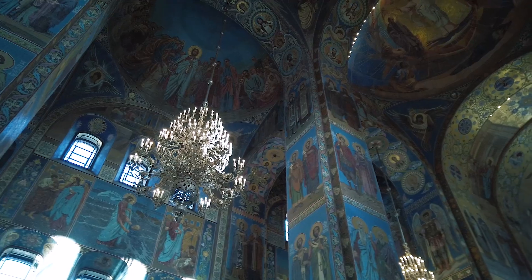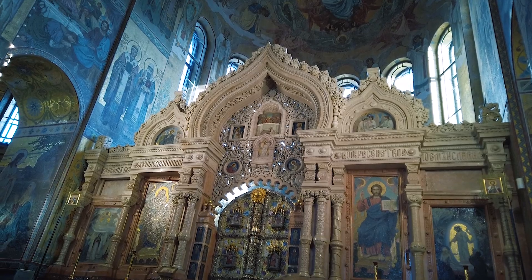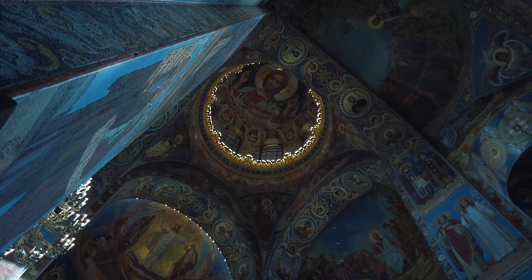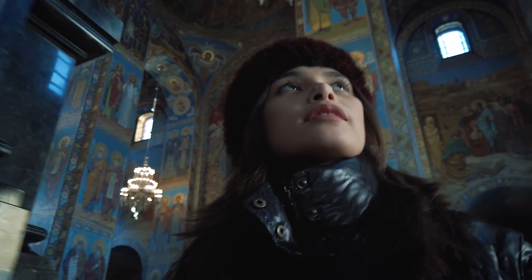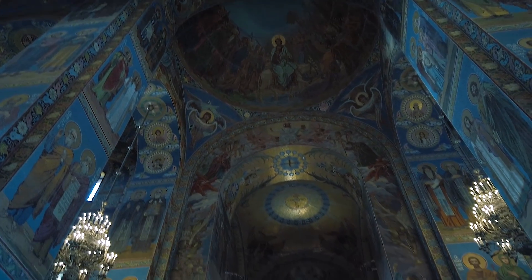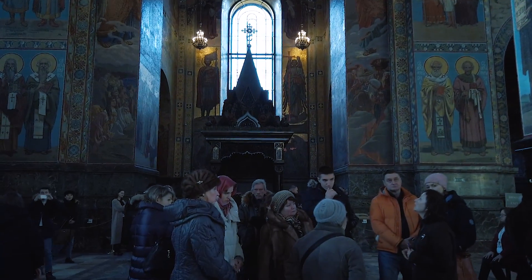Inside the Church of the Saviour in Spilled Blood is a jaw-dropping work of art. Both the exterior and interior of the church are decorated with incredibly detailed mosaics of about 7,000 square meters. This was a huge project for St. Petersburg and took about 24 years to build. It now stands as a museum of mosaics rather than a place of worship.